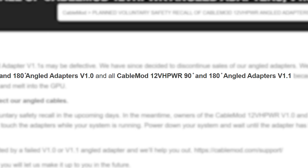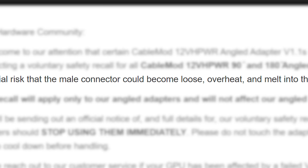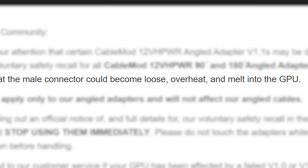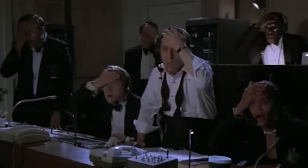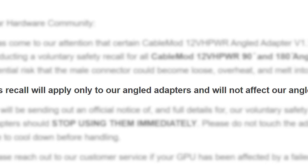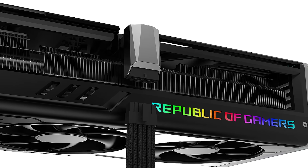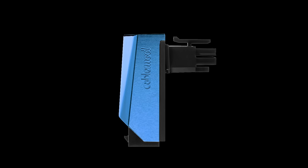In a new post by CableMod, the company is recalling all of their 90 and 180 degree version 1.0 and 1.1 adapters, because of the potential risk that the male connector could become loose, overheat, and melt into the GPU. They're apparently causing the very issue they were trying to solve. According to this, it only affects their angled adapters and not their angled cables.